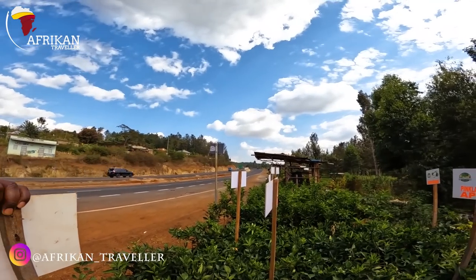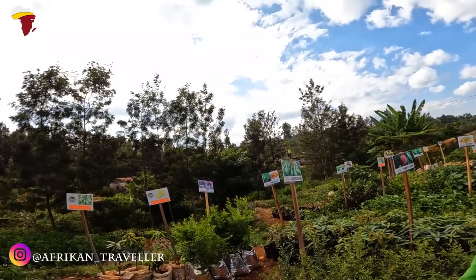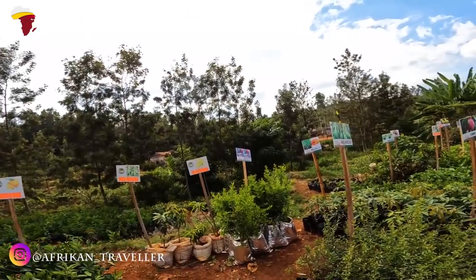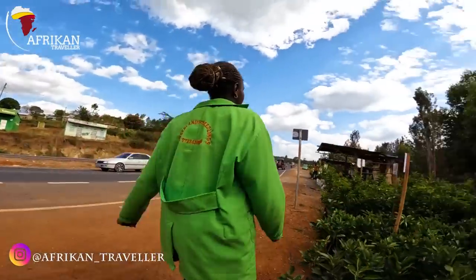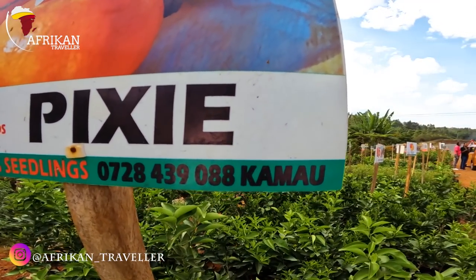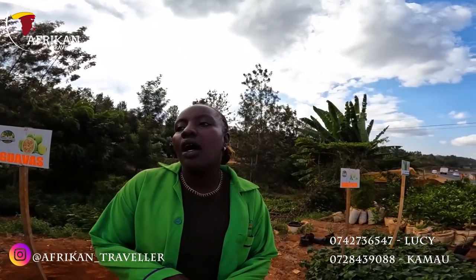For you guys, so far you're still okay — for us we're still amazing. In Kenya right now the fruit that is getting popular is the pixie orange. Guys, if you want some, the number is here — you can pick up from Lucy. The number is 0742 736 547. Reach out to Lucy if you want delivery across the country. They even deliver to Uganda.